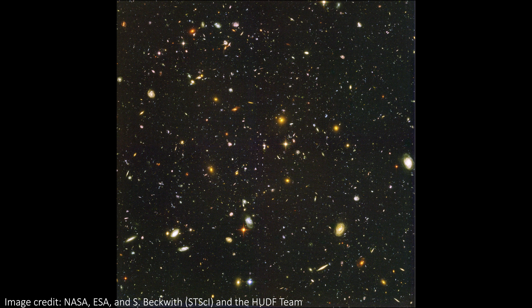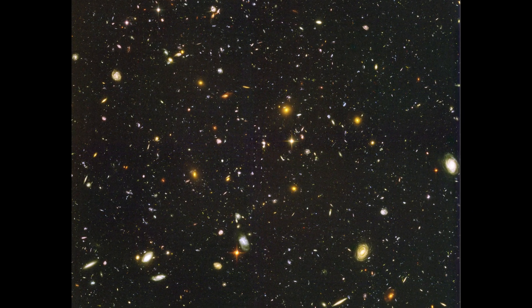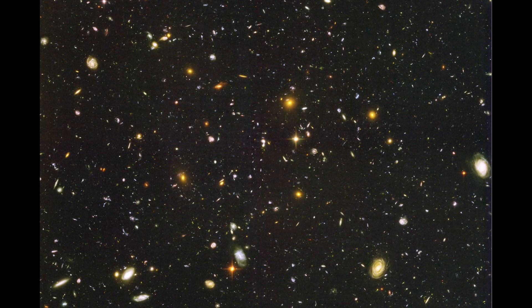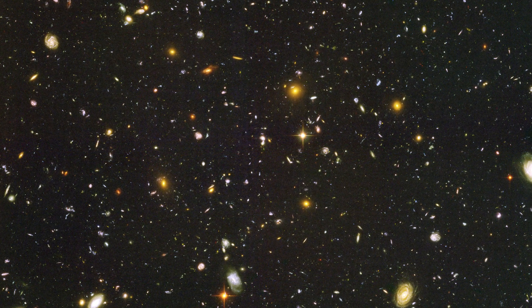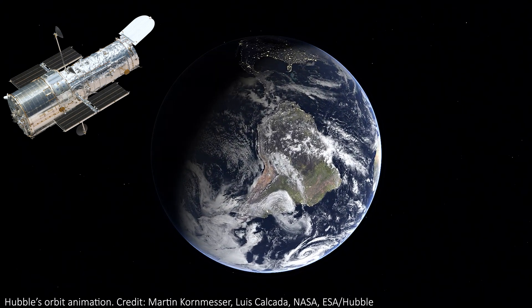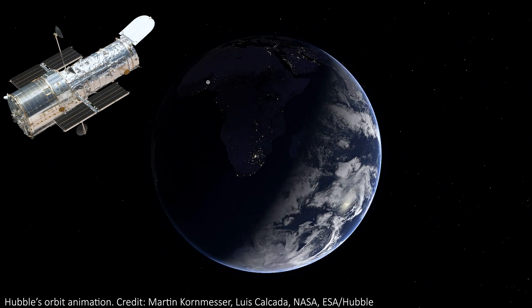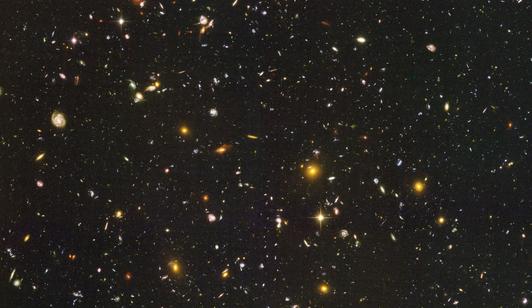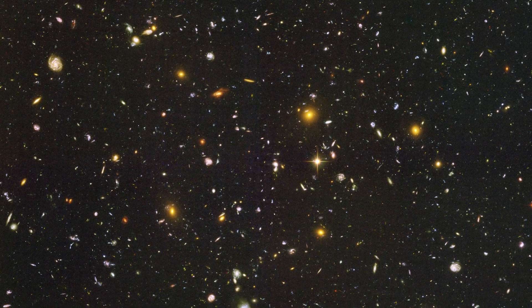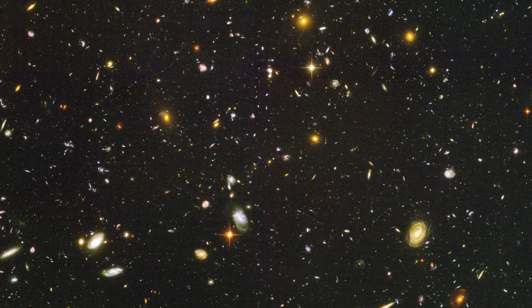The Hubble Ultra Deep Field is one of the most famous images in astronomy. Between September 2003 and January 2004, the Hubble Space Telescope spent a total of 11.3 days staring at one of the darkest patches of space that we knew of. It took 800 exposures over 400 orbits of the Earth to create the deepest visible light image of the universe ever, and what Hubble revealed was incredible. The dark patch wasn't dark at all, but actually contained thousands and thousands of faint and distant galaxies, with about 10,000 visible in the image.